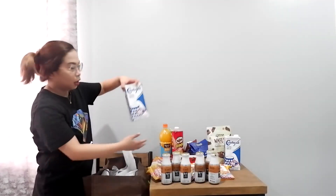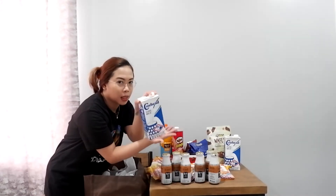Our favorite milk is the Cowhead milk — the blue one, which we always buy. Besides being much more affordable compared to other brands, we also really like the taste of Cowhead. I used to not like it before, but when we tried it, it was actually good. So yeah, we got two cartons.